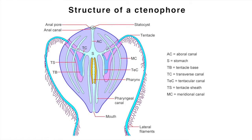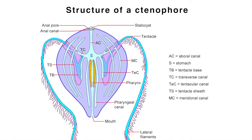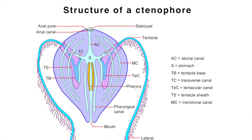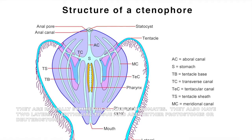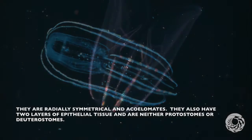Ctenophoras have a pair of anal pores, interpreted as homologous with the anus of bilaterian animals, like worms, humans, fish, and snails. They are also radially symmetrical and acoelomates. They have two layers of epithelial tissue, and they are neither protostomes nor deuterostomes.